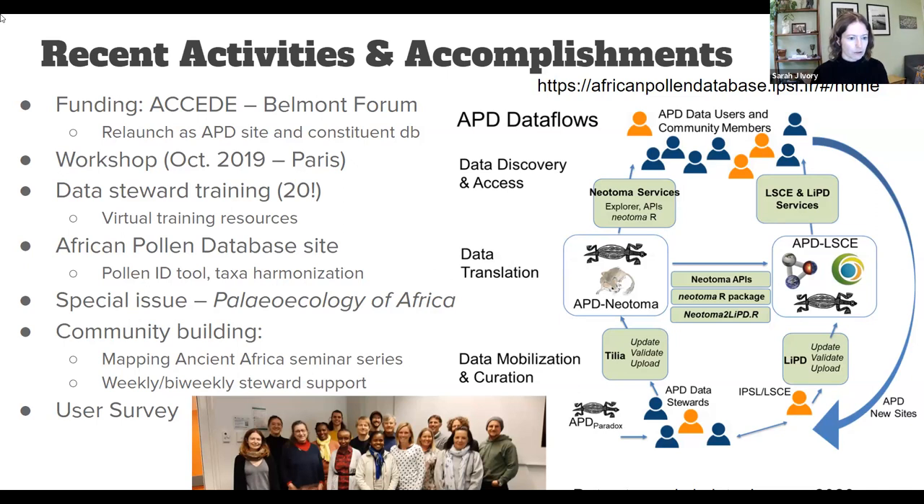We published a special issue in Palaeoecology of Africa that included 24 papers last year — some are data papers, but many focus on scientific questions. We've also been doing community building through Will Gosling's Mapping Ancient Africa project, funded through INQUA, which supports a fusion of archaeological, paleoclimate, and paleoecological data in Africa — currently manifested as a seminar series but eventually supporting data workshops and publications. I've also been leading weekly or bi-weekly data steward support sessions to troubleshoot issues and provide refresher training.